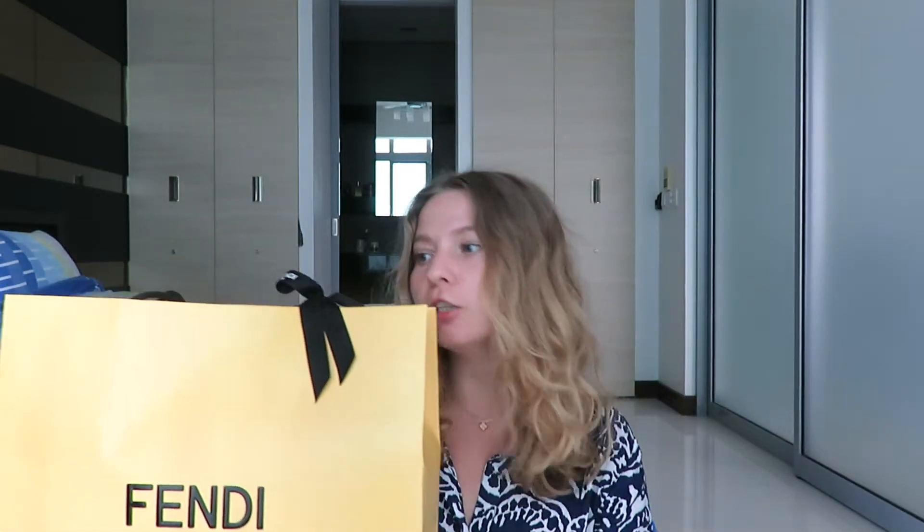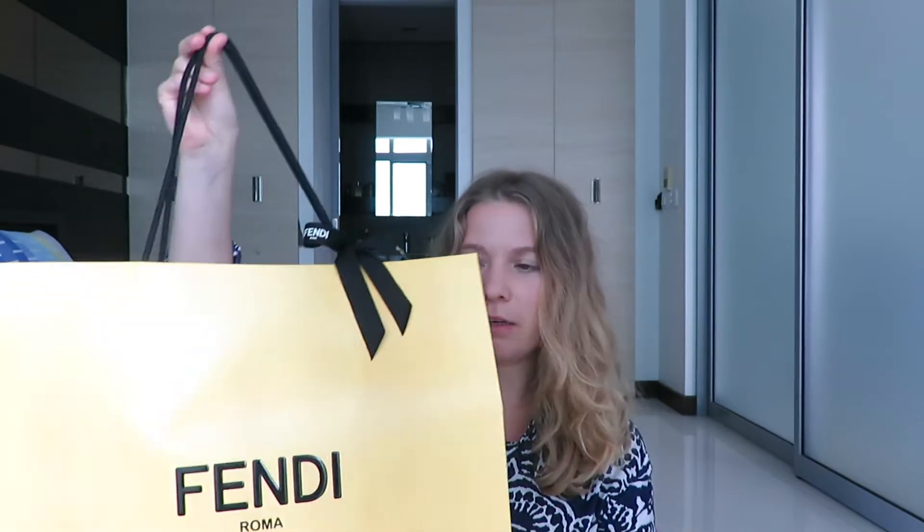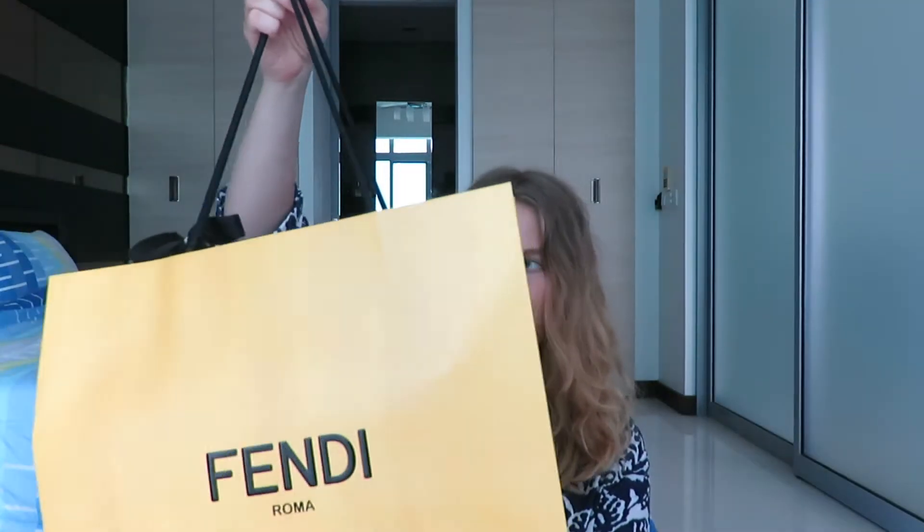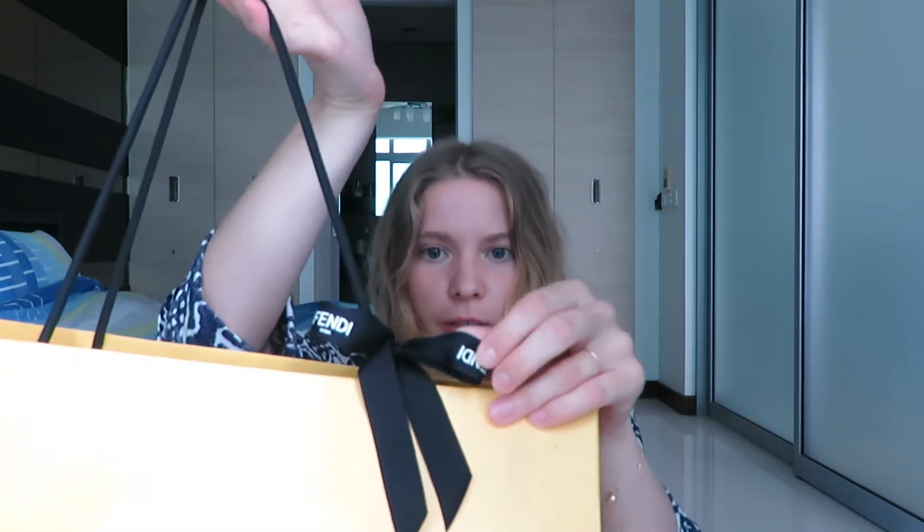I didn't buy it then. I took a picture of it because I couldn't decide between two colors, so I was thinking and thinking and eventually chose this color, which I'll show you. Yesterday we went to the Pavilion and I went to Fendi. They had one that was brand new — practically just put on display with no scratches. It was perfect because the other one had a little wear already on it from the display and they didn't have any more.